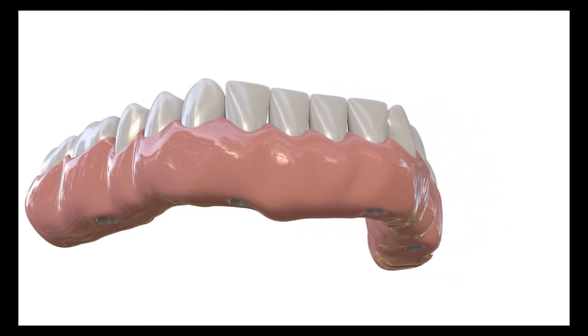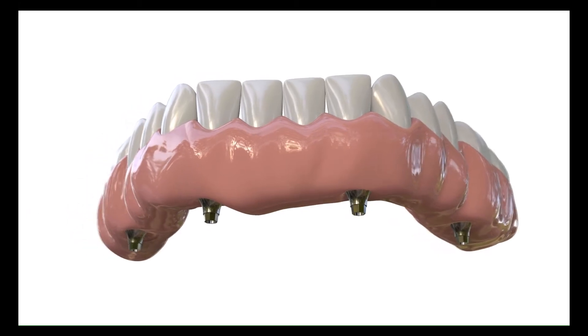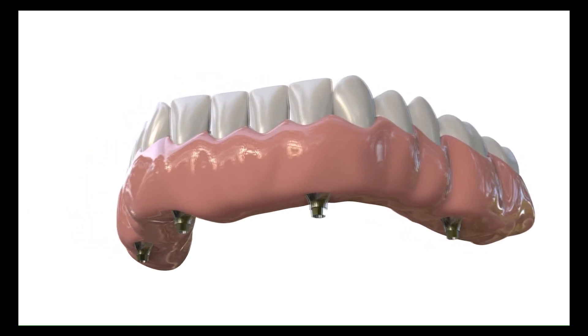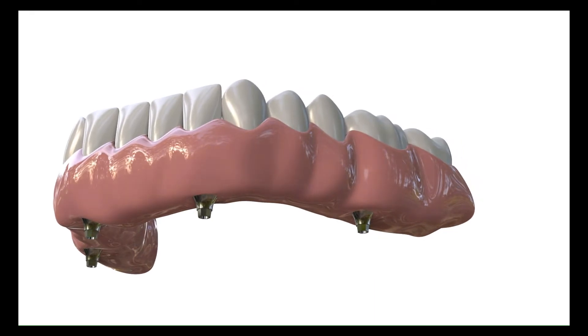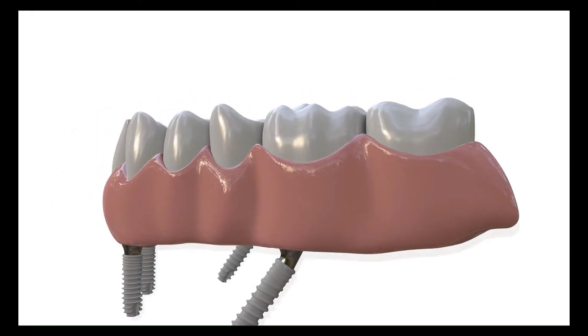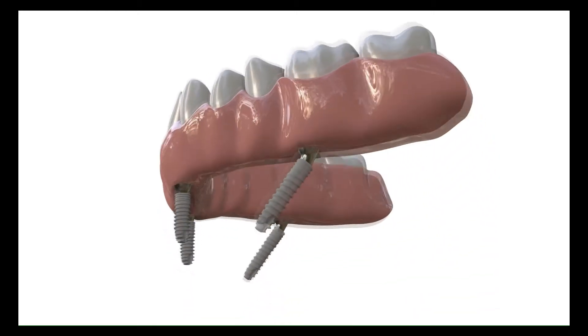Decreasing the number of implants and going for cantilevered designs to avoid advanced surgery in extremely resorbed alveolar crests is an increasingly adopted protocol in the recent literature. For this purpose, fixed prostheses on four implants where two of them are placed with angulation are frequently used and proved to be successful.